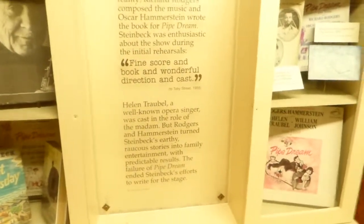This is his musical, The Pipe Dream. You hear the music.